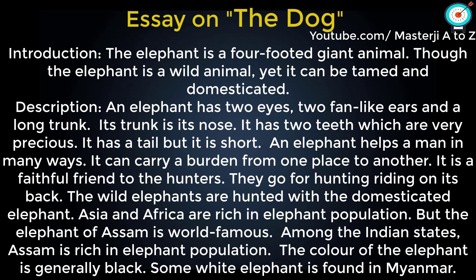An elephant has two eyes, two fan-like ears, and a long trunk. Its trunk is its nose. It has two teeth which are very precious. It has a tail but it is short.